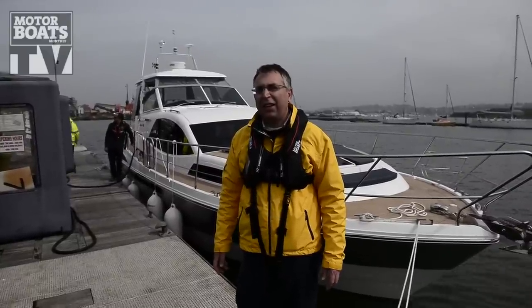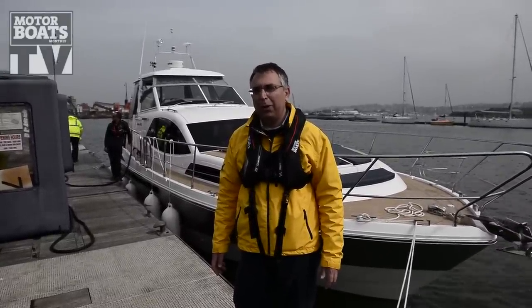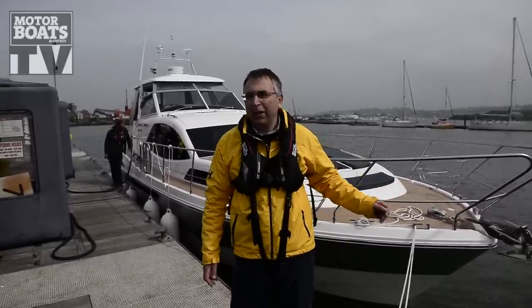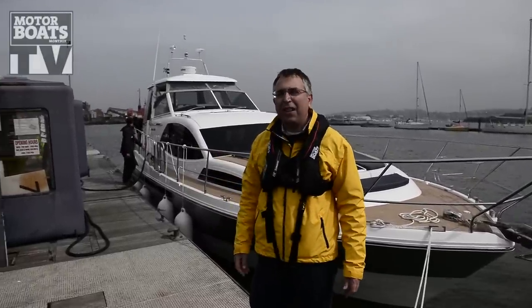We're here for Motorboats once a day in Southampton on a rather interesting boat test, testing the brand new Broom 430. What makes this particularly interesting is we're not just going out into the Solent as we normally do — we're taking this one to Jersey for the Jersey Boat Show. Just fuelling up now, in about 10 minutes we'll be on our way.